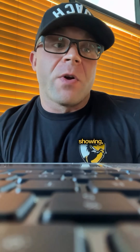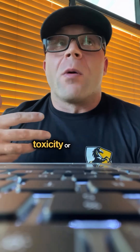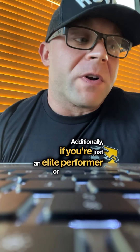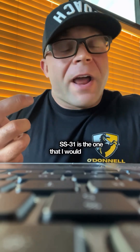If you have long COVID, research is actually showing promise with that. Additionally, if you're on statins, it is showing some promising results dealing with mitochondrial toxicity or myopathy — it's being studied as a potential measure or even replacement for statins. Additionally, if you're just an elite performer or someone into biohacking and anti-aging, mitochondrial health is the way to start.